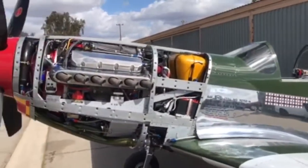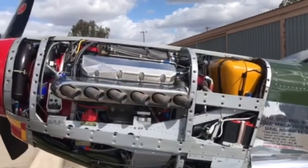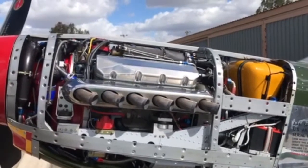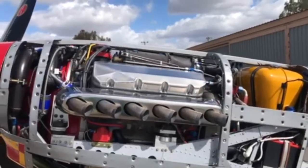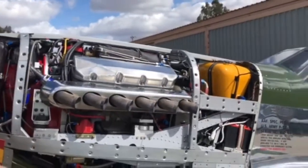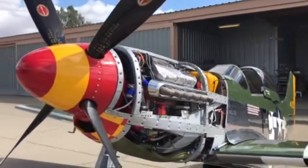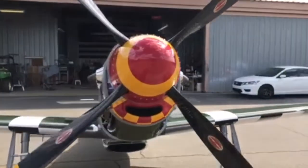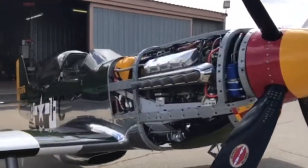This is an all-aluminum Keith Black block, 540 cubic inch Chevy, obviously aluminum heads, all done by Allison race guys, fuel injected, supercharged. All the big dual plugs. It's got a three ignition system on it now. That was upgraded, as you've told your other people.